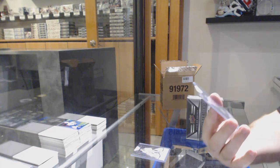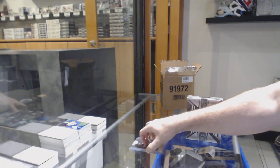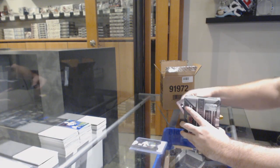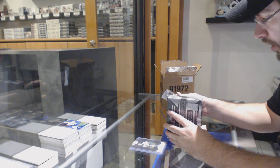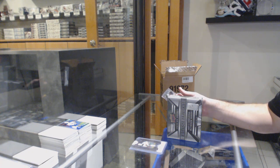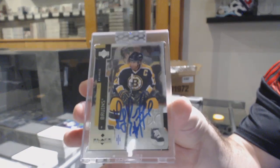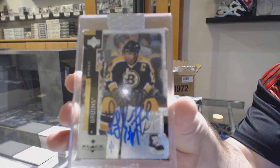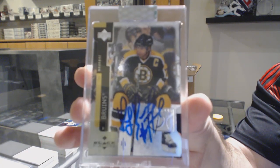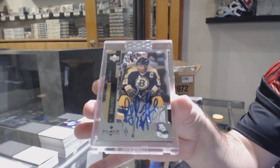For the Minnesota Wild, Zach Parise. Good choice on 91. Holy jeez, this is a nice case. We've got a Premium Cut Black Diamond, one of one auto for the Boston Bruins — and Ray Bourque. One of one. Ray Bourque auto.